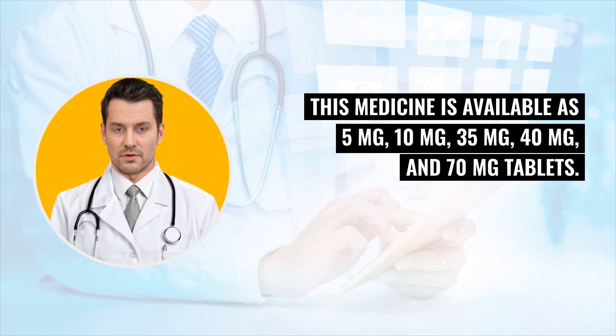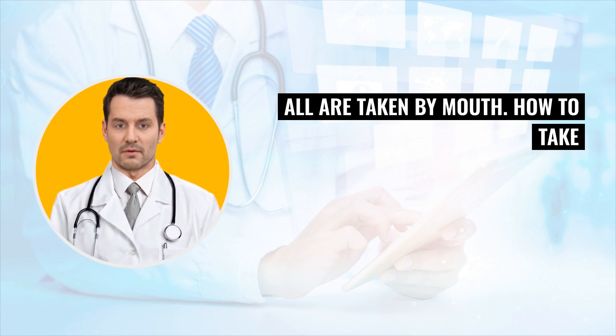This medicine is available as 5 mg, 10 mg, 35 mg, 40 mg, and 70 mg tablets. All are taken by mouth.